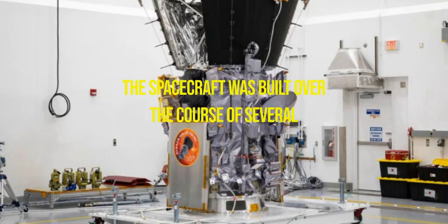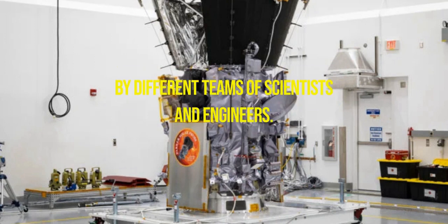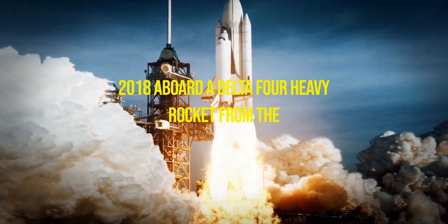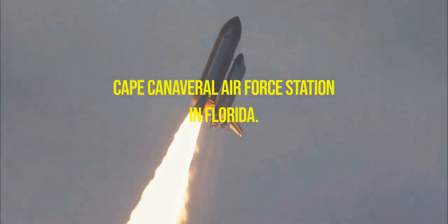The spacecraft was built over the course of several years, with various components and instruments designed and tested by different teams of scientists and engineers. The Parker Solar Probe was launched on August 12, 2018, aboard a Delta IV heavy rocket from the Cape Canaveral Air Force Station in Florida.